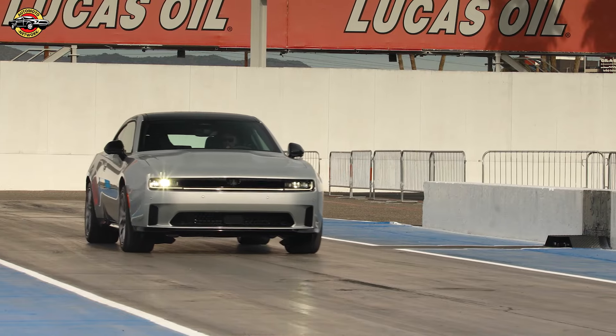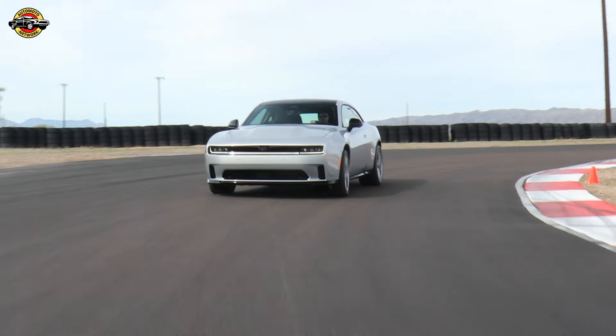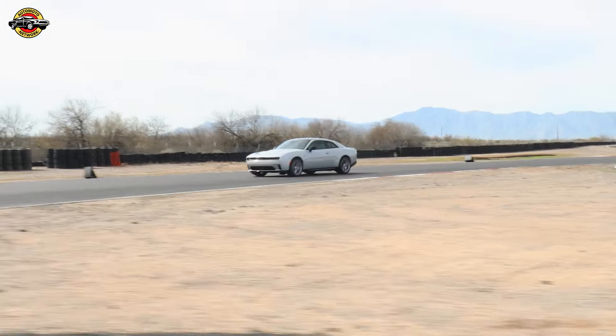The 2024 Charger Daytona showcases a bold and pure widebody stance, featuring a front pass-through area for enhanced downforce. The Daytona models sport a black lower rear fascia with debossed Daytona and Fratzonic logos, coupled with a groundbreaking Fratzonic chambered exhaust.